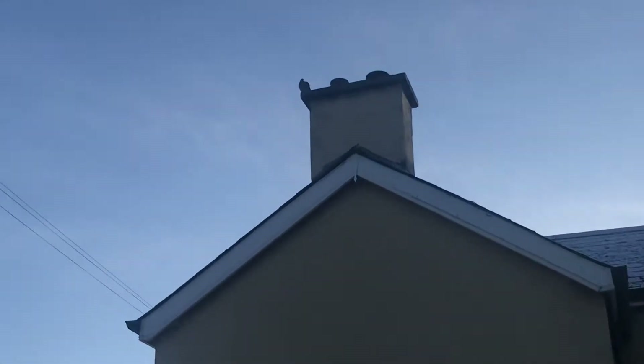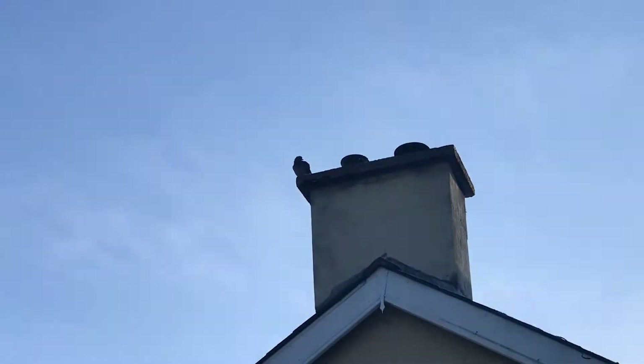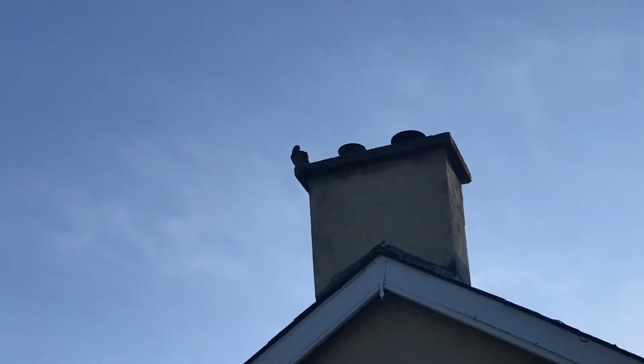I actually put a bit of pigeon feed out there because, as you can see, that's one of the pigeons I let go and it was trying to get back in, so that's why I put the feed right there.